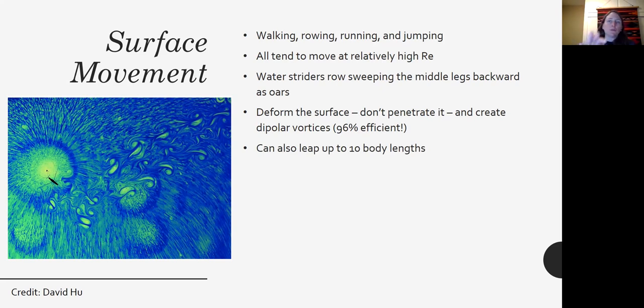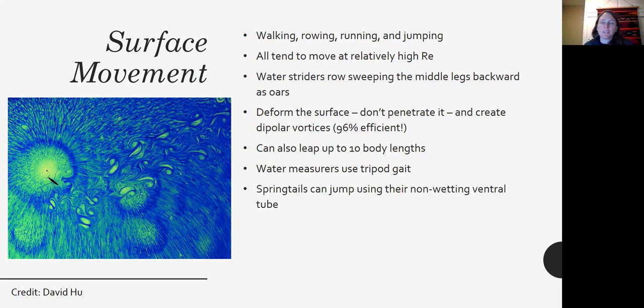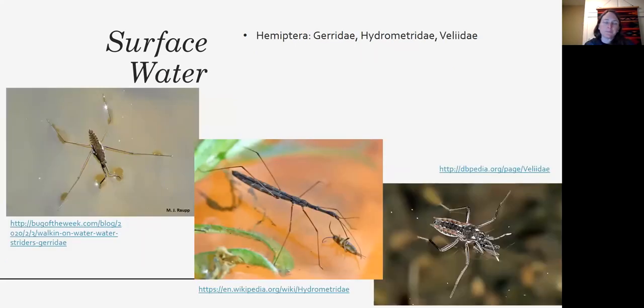Water striders can also leap forward about 10 body lengths, landing with their legs splayed out so they again don't penetrate the water surface. Water measurers are a little different — they use the tripod gait to walk across the water surface. Springtails can jump using their non-wetting ventral tube to jump off the surface. There are also organisms that skim on the water surface.